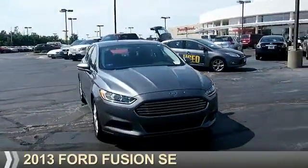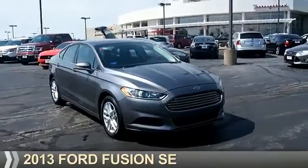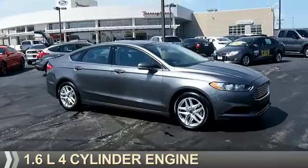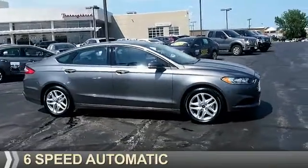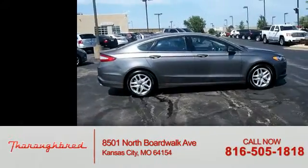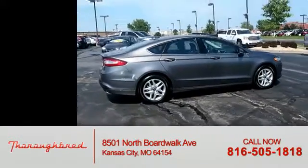Presenting the 2013 Ford Fusion, powered by front-wheel drive, a 1.6-liter four-cylinder engine, and a six-speed automatic transmission. With fewer than 15,000 miles, this vehicle has a long road ahead.